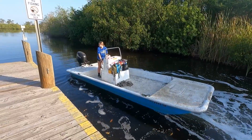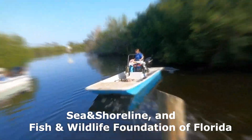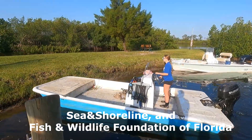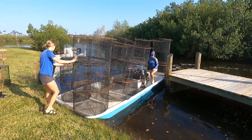It's May 11th, 2023. We're getting ready to put seagrass into the Sebastian River. It's a project going on with Sea and Shoreline and another organization, and hopefully it's going to be successful. It's going to be the first time we've tried to plant seagrass into the St. Sebastian River.